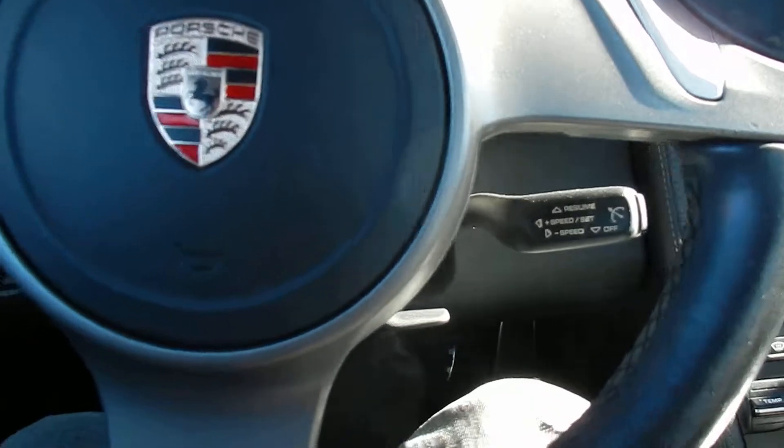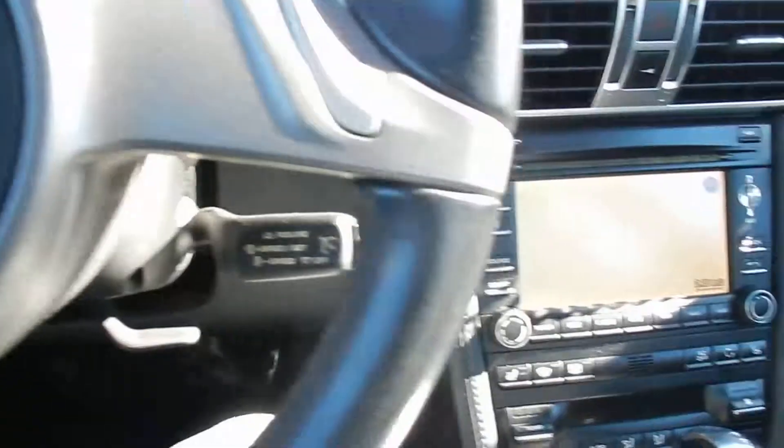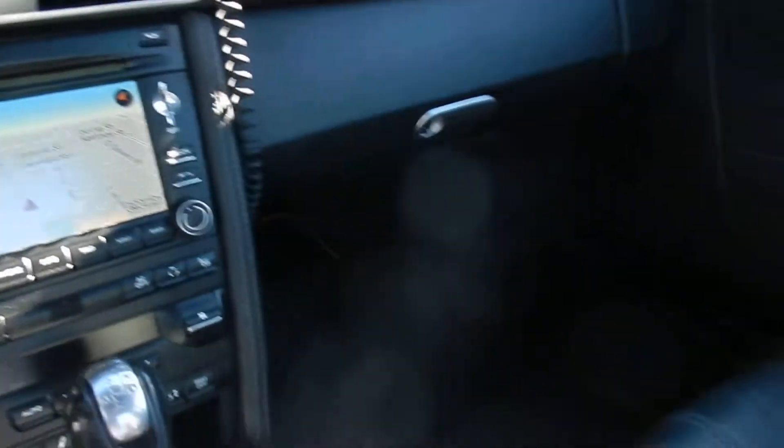65,000 miles on the dash. As you can hear, it sounds amazing.